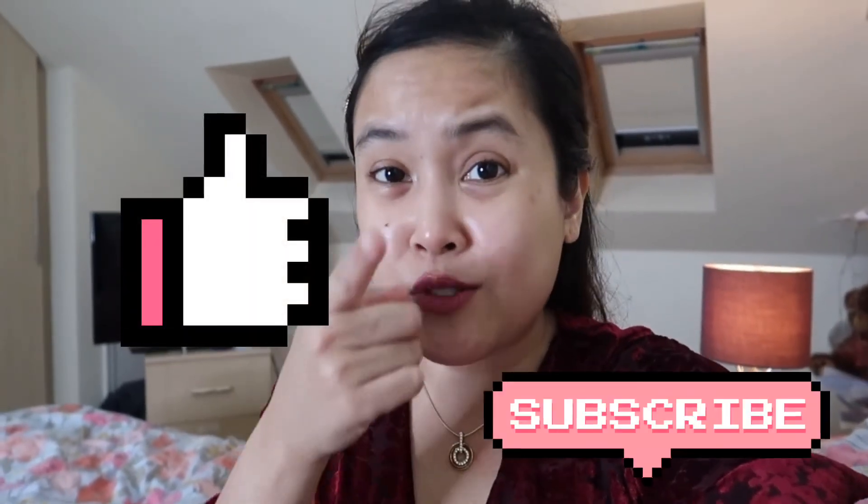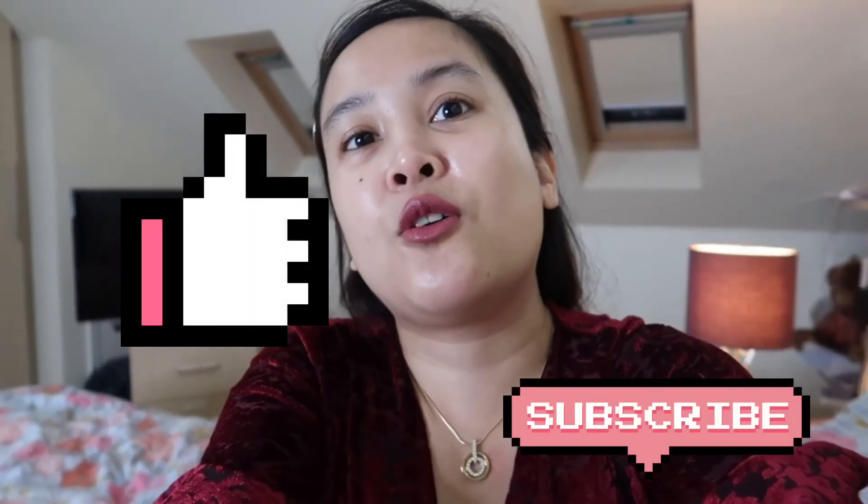I hope you like this video. Please give this a thumbs up and don't forget to subscribe. Also, click the notification bell so you would be notified whenever I upload new videos. Thank you so much for watching. This is Gale. See you in my next video. Bye!